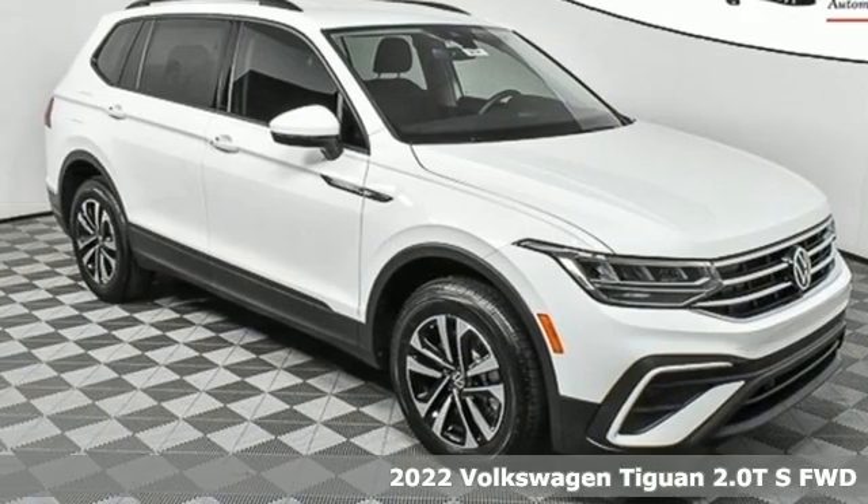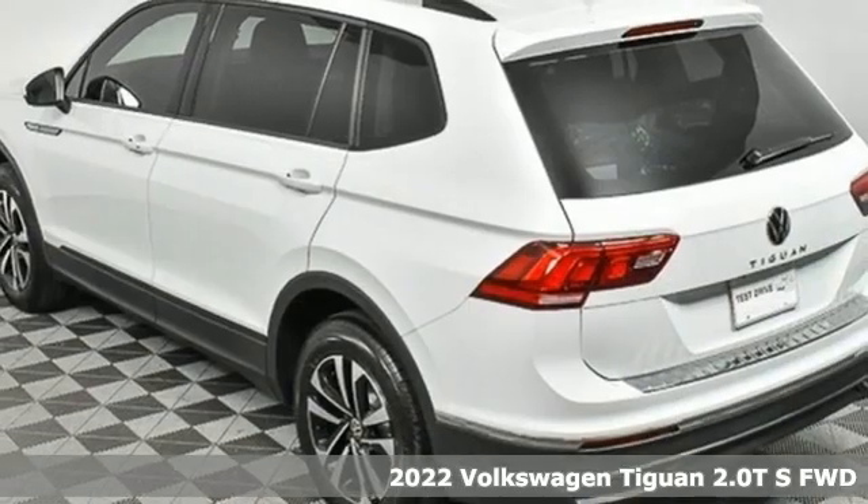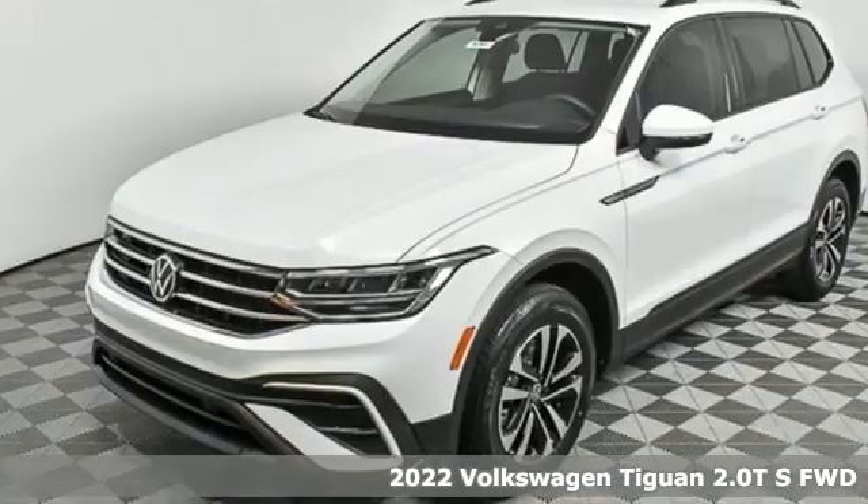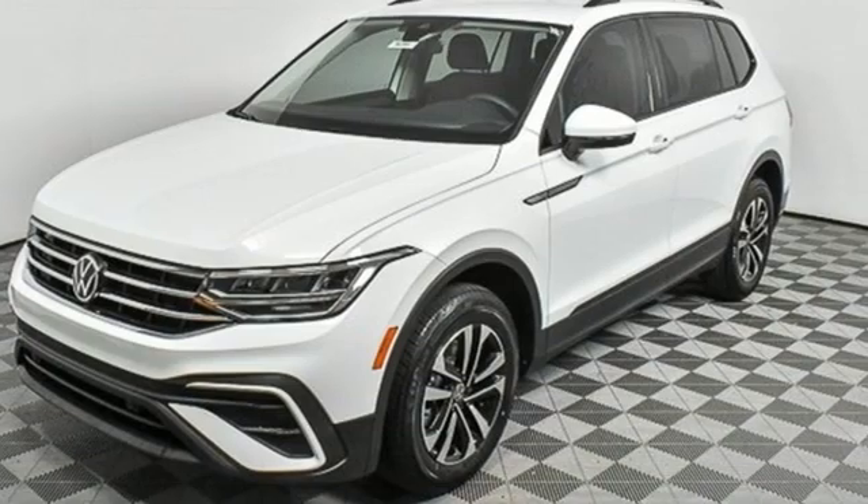It's a new 2022 Volkswagen Tiguan. Poise, strength, and legitimate functionality for your ambitious lifestyle. And with features like these, every drive's a pleasure.